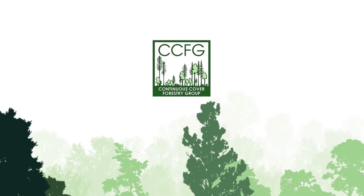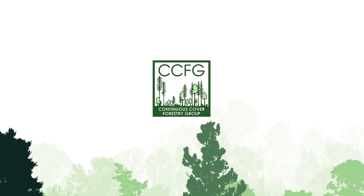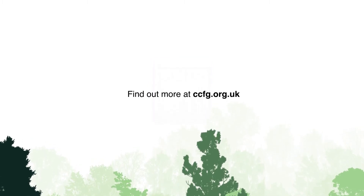You could say it's the natural choice for better forest management. Find out more at ccfg.org.uk.